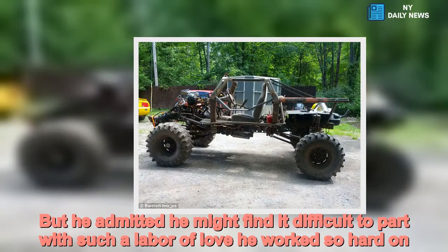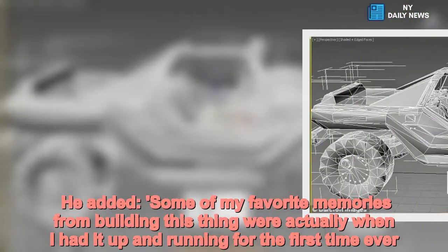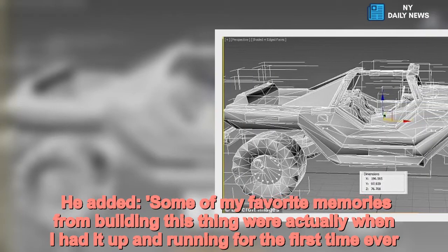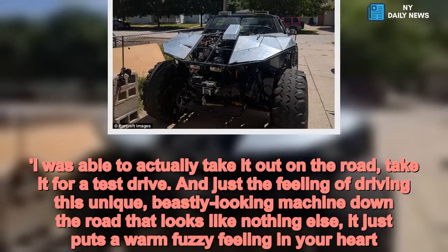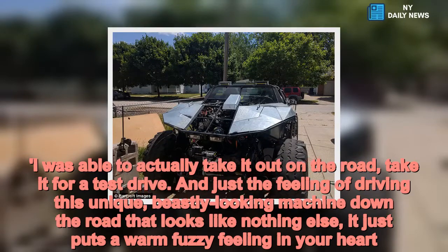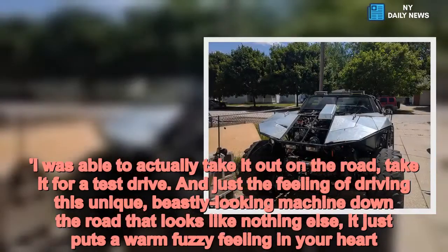"Some of my favourite memories from building this thing were actually when I had it up and running for the first time ever. I was able to actually take it out on the road, take it for a test drive. And just the feeling of driving this unique, beastly looking machine down the road that looks like nothing else — it just puts a warm fuzzy feeling in your heart."